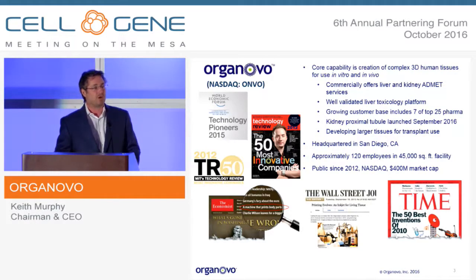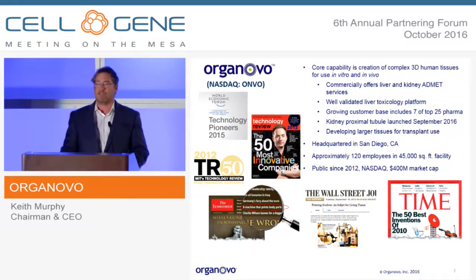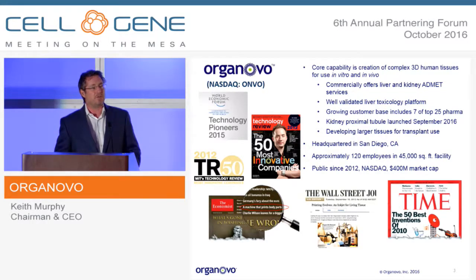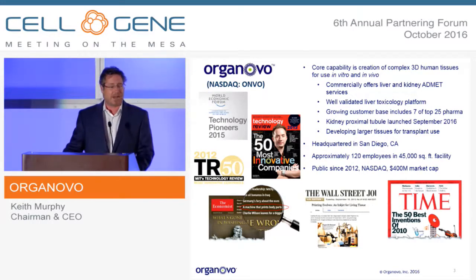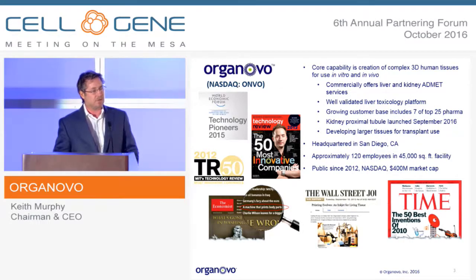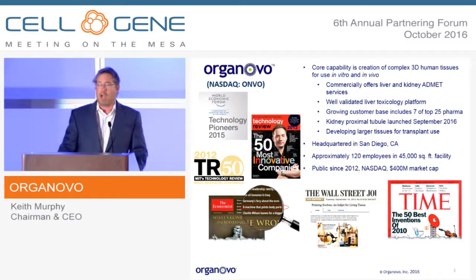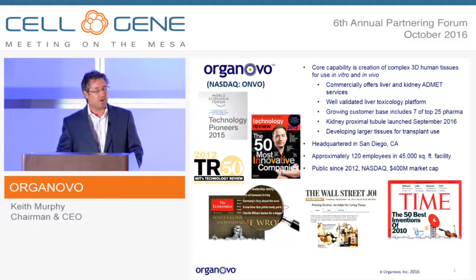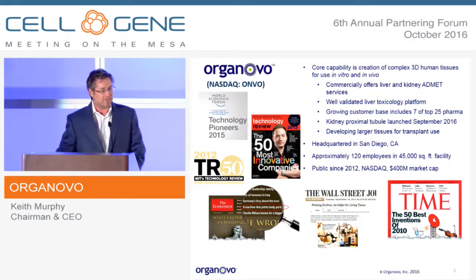We have multiple products. We launched our most recent product in September of this year, and we went commercial using tissues for in vitro research. We offer a suite of tissue services for pharma companies for toxicological testing — both a liver tissue and a kidney proximal tubule. The liver has been out for over a year, and the kidney tissue is the one that launched in September. We have a growing set of customers and a growing revenue base — about seven of the top 25 global pharma companies are already using this.